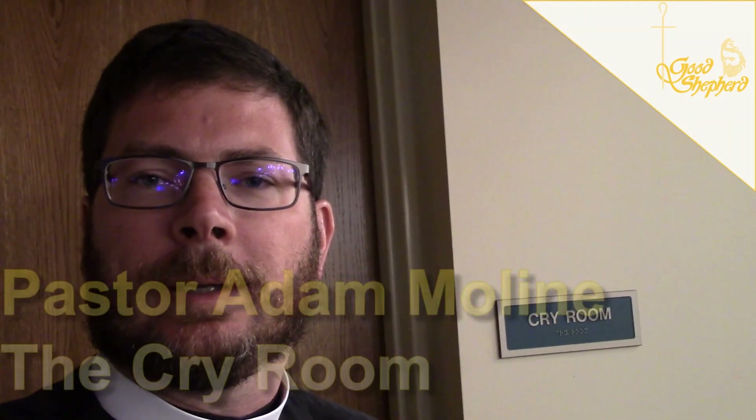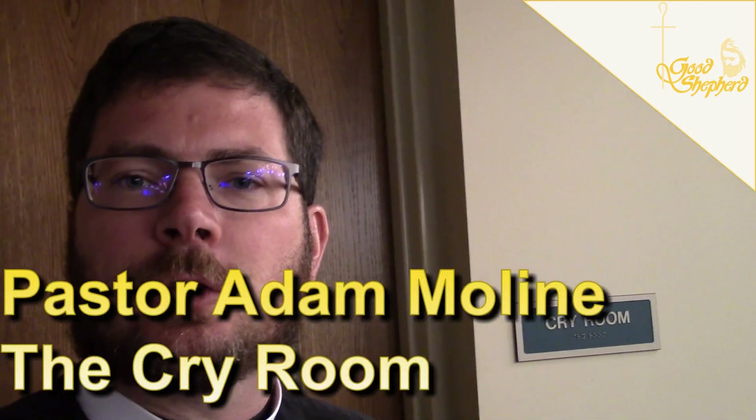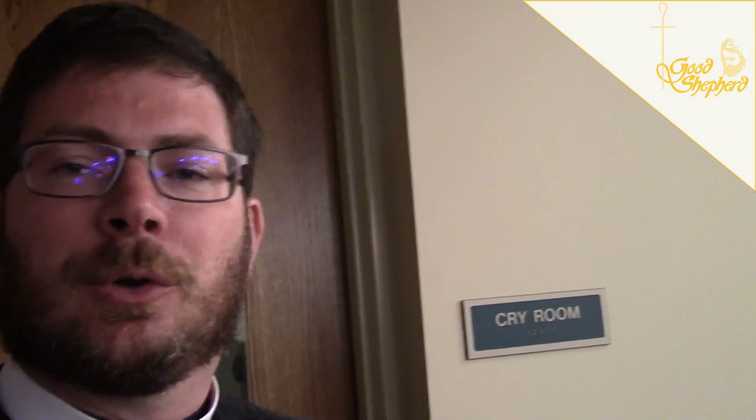Hello and welcome to our daily devotion from Good Shepherd Lutheran Church in Lincoln, Nebraska. I'm Pastor Adam Olean. As we're bringing almost to an end all the different things that we see in the church sanctuary, there's a room in the back that we've hardly mentioned at all. Maybe you don't even think about it being here. We're going to take a little bit of a look at it today, and that's the cry room.